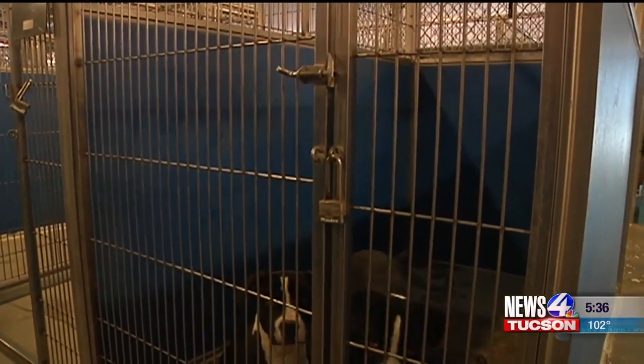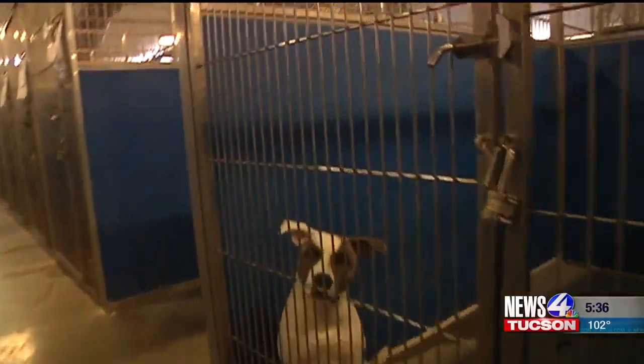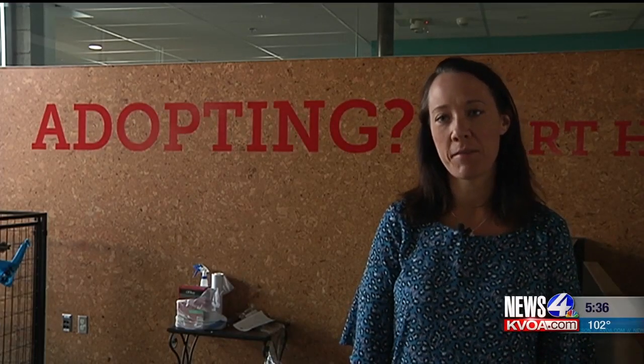Since that tent was put up, they have been able to end the practice of euthanizing for space and have saved an estimated 20,000 dogs. One of the exciting things is that today, for the first time in a very long time, we will have empty kennels.